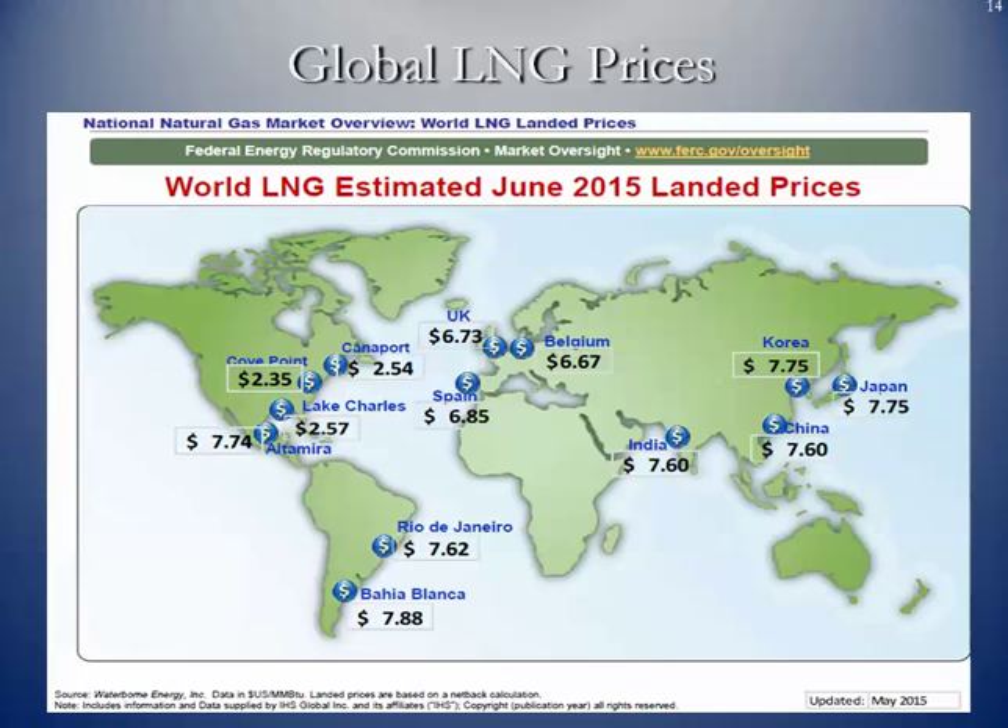Japan is looking at re-licensing their nuclear power plants again. So the question is going to become, at the end of 2015 or early 2016, when we actually start to export LNG into the global market and become a global player in natural gas, what will the prices be at that time?